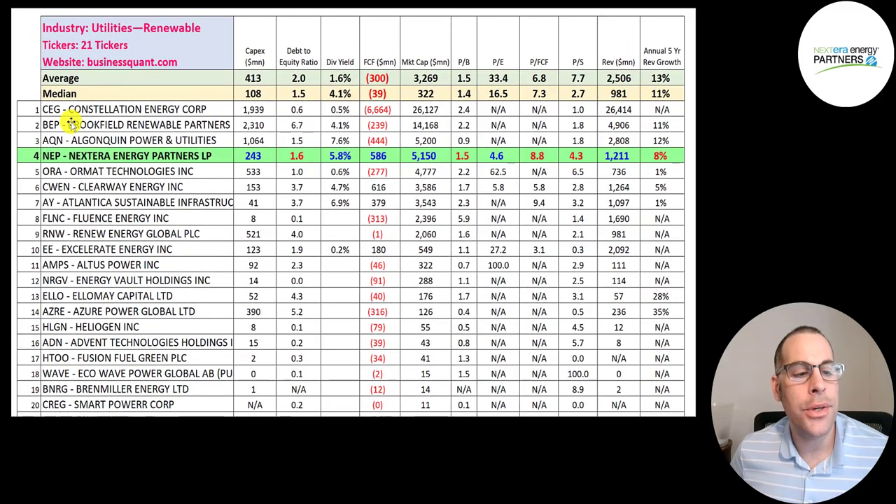There are 21 companies in the same industry as NextEra. Red numbers are worse than the median, blue are better. They spend more than the median in CapEx but less than the average. Their debt-to-equity ratio is close to the median, much better than Brookfield — another MLP. They pay one of the higher dividends on the list, with Algonquin highest and Atlantica second. They're one of the few companies generating positive free cash flow and rank second in free cash flow behind Clearway.